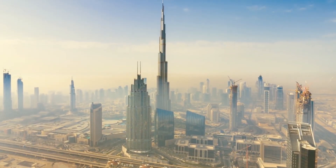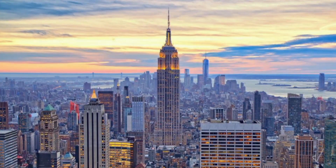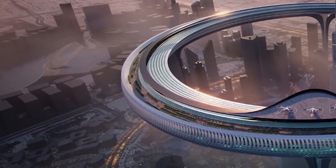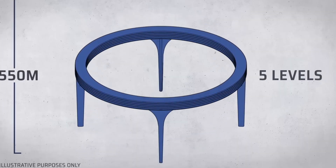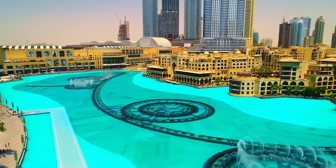The Burj Khalifa stands at an amazing 829.8 meters, almost twice the height of the Empire State Building in the USA. This project is an amazing futuristic vision — a mixed-use skyscraper with a breathtaking height of 550 meters, with the ring made up of housing, businesses, and public spaces.